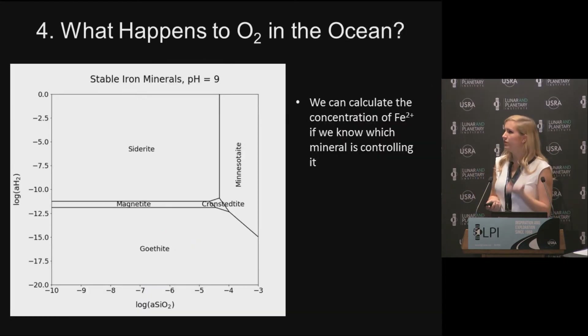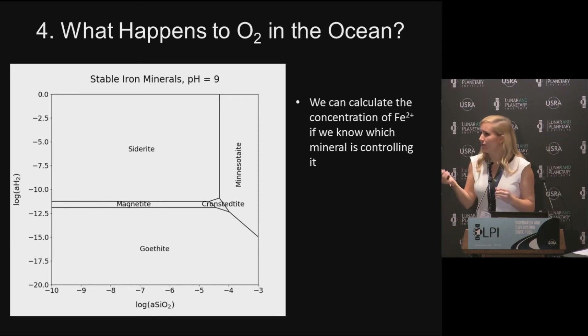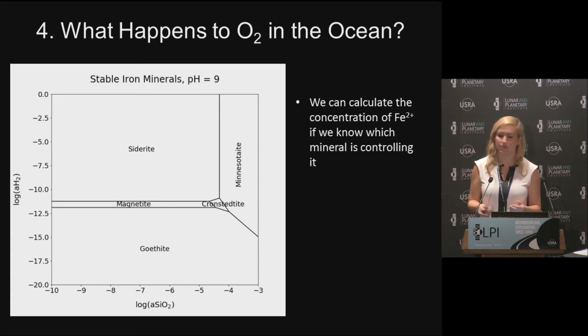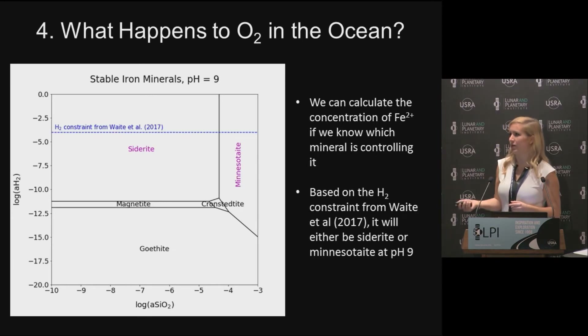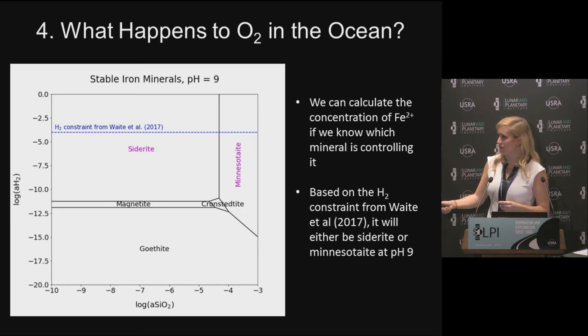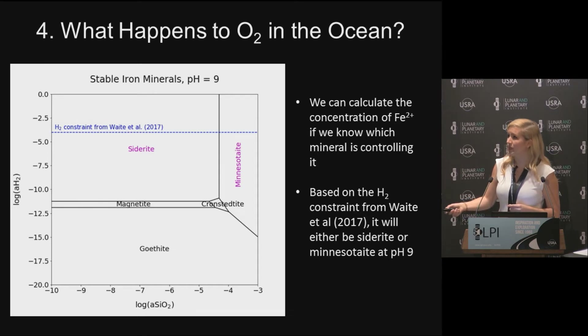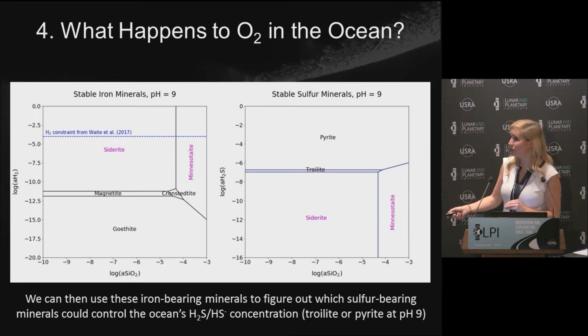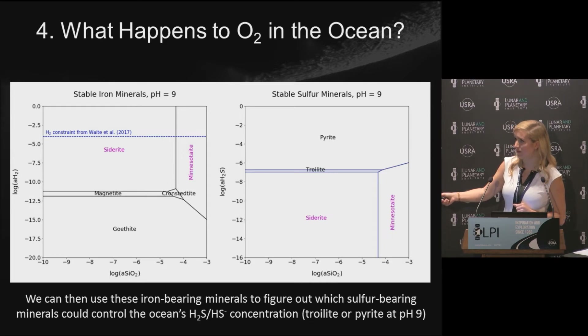I'm going to assume that reductant concentrations are controlled by minerals on the seafloor dissolving into the ocean. To decide which minerals, we look at which are stable on the seafloor as a function of ocean parameters. I've chosen silica and H2 — the H2 constraint comes from the Waite et al. paper. Depending on silica concentration, we get either siderite or minnesotaite as the stable iron-bearing mineral. When I then let sulfide vary while fixing H2, we find either troilite or pyrite controlling the sulfide concentration, depending on silica.